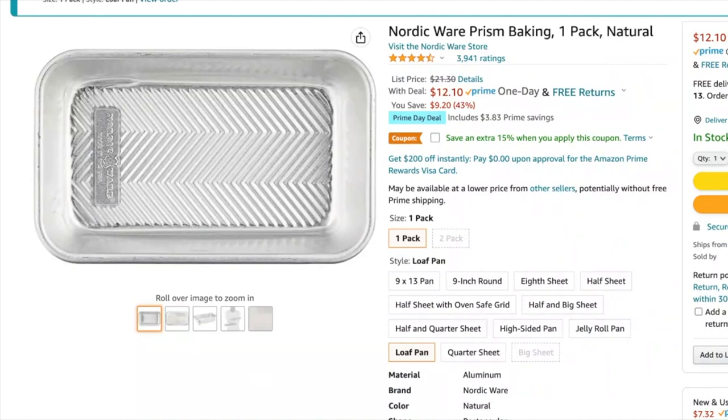Next I wanted to show was this NordicWare bread pan. This is the one that I use — I actually have two of them. One has a flat bottom and one has this wavy, prism bottom. It's on a really good deal for Prime Day at $12.10, and then they have a coupon for 15% off when you apply it. So pretty cheap. If you've been wanting a bread pan for egg white bread, this is the one that I use. Definitely recommend.